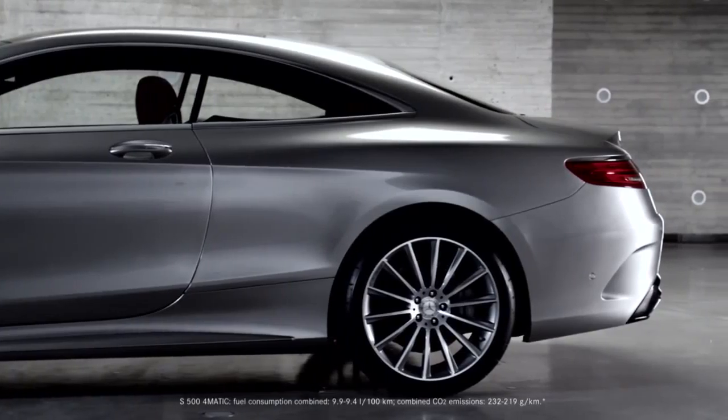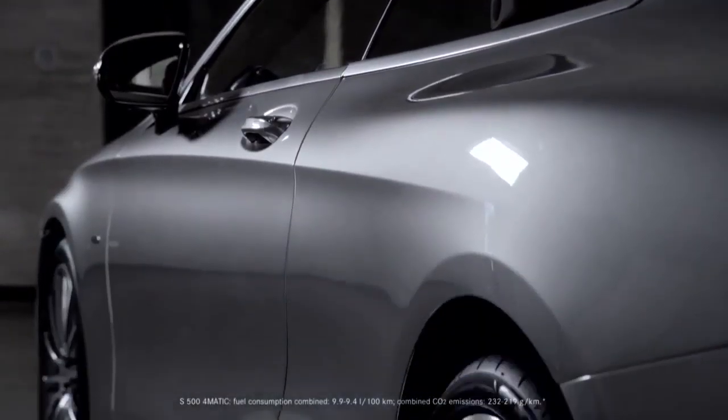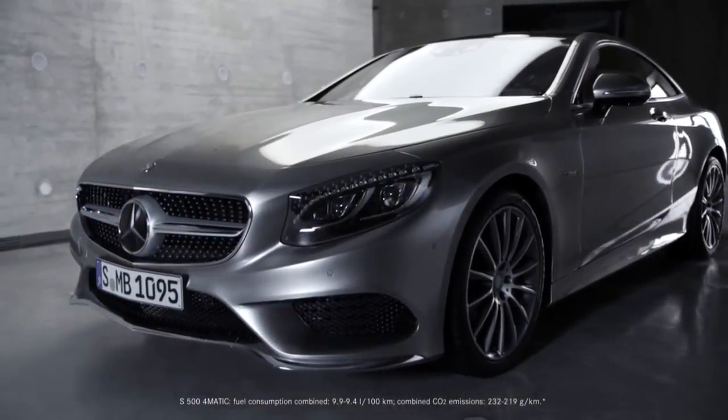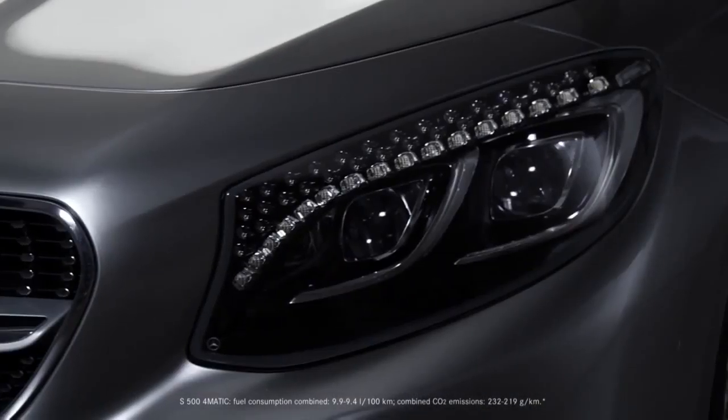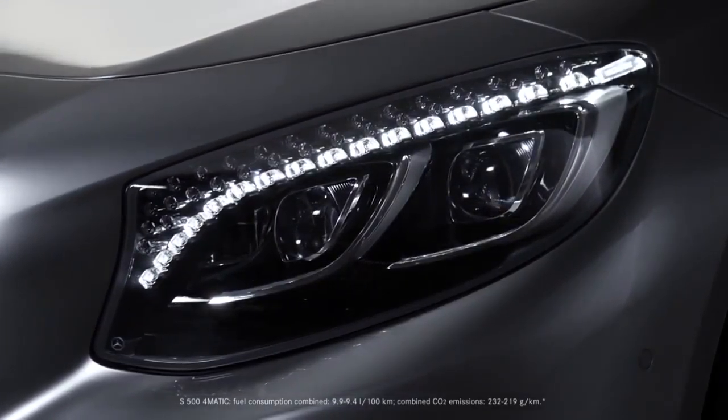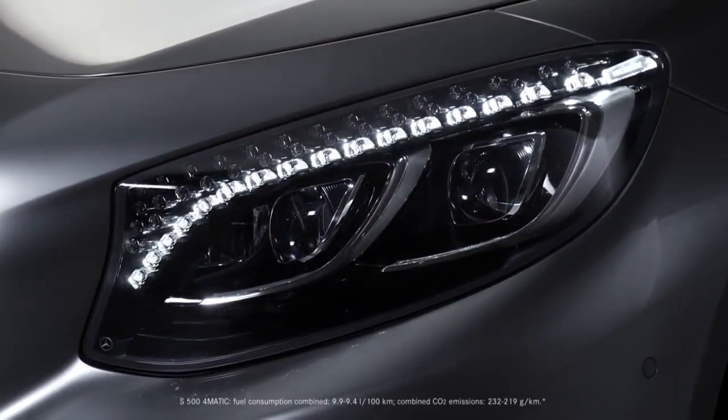The combination of classic and sporty proportions, a flowing silhouette and the typical Mercedes-Benz dropping line define the exterior of the new two-door. As an optional extra, 47 Swarovski crystals give each of the already expressive front headlights an even more striking presence.